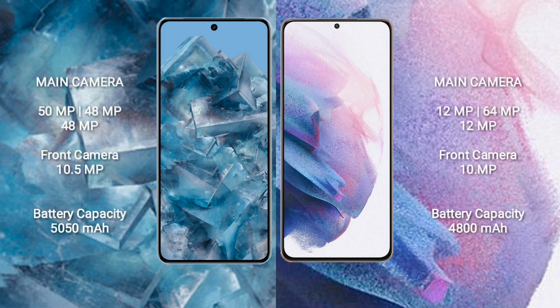The Google Pixel 8 Pro features a rear triple camera setup of 50 megapixels plus 48 megapixels plus 48 megapixels, and a 10.5-megapixel front camera. The Samsung Galaxy S21 Plus has a rear triple camera setup of 12 megapixels plus 64 megapixels plus 12 megapixels, and a 10-megapixel front camera.